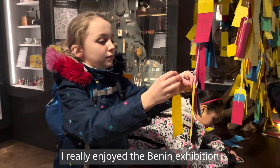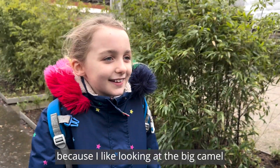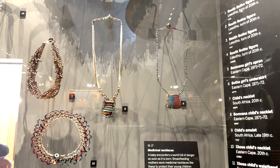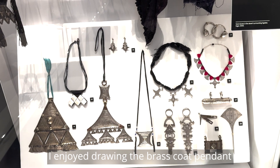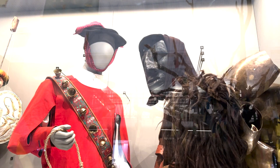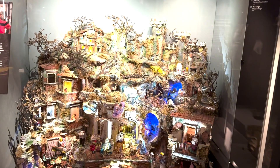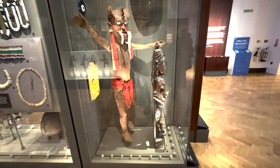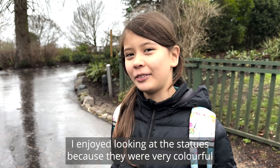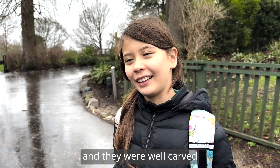I really enjoyed the Benin exhibition because I liked looking at the big camera. I enjoyed the brass and I'm going to make one when I come back. I enjoyed looking at the statues because they were very colourful and they were well carved.